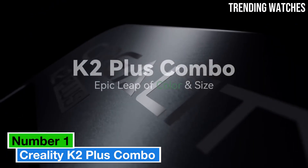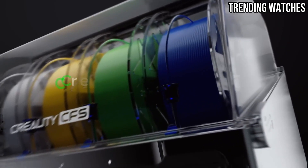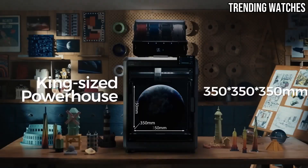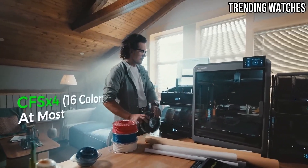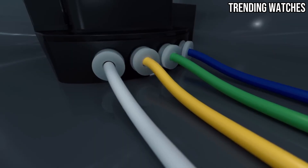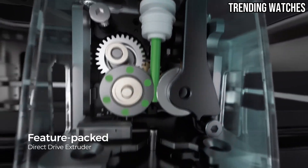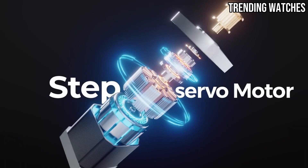Number 1: The Creality K2 Plus Combo is a standout option that combines ease of use with impressive performance. After extensive testing, it's clear that this printer is designed to cater to both beginners and experienced users alike. One of the most striking features is its large build volume, allowing you to tackle bigger projects without compromising on quality. The printer's robust construction ensures stability during printing, which is crucial for achieving high-detail results. Whether you're creating intricate models or functional parts, the K2 Plus delivers consistent results that won't disappoint.